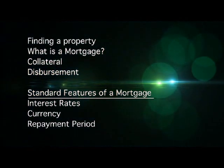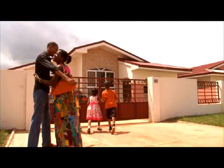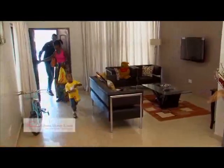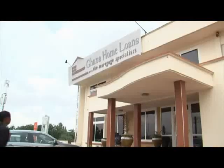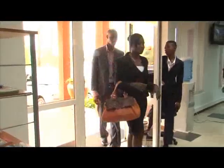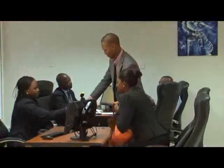Thank you so much for joining us. The journey to home ownership begins with you deciding to buy your own house instead of continuing to rent one.